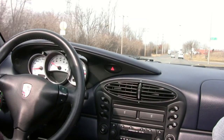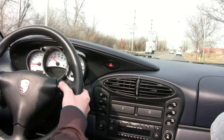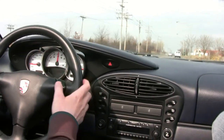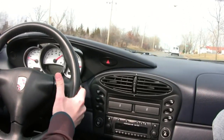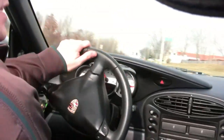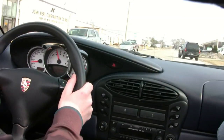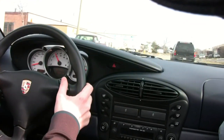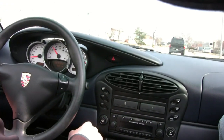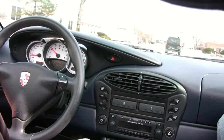Just to give you an idea of how the Tiptronic works — I'm going to pop into the manual gate. Now I tap it down and it's going to downshift, giving me almost instant power. I'm in second gear now. Hear the flat six roar. Taking it back down — hooking a turn here. Nice balance, nice handling, very well put together. Everything falls readily in touch. The visibility is fantastic. The interior is incredible as far as condition, and the car drives like a brand new Porsche.